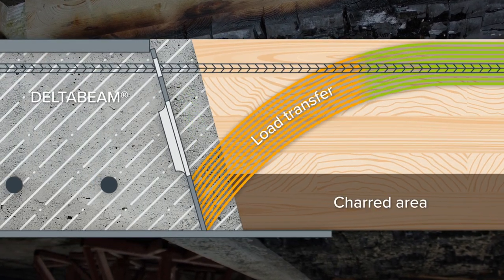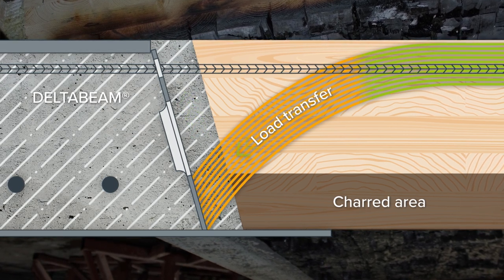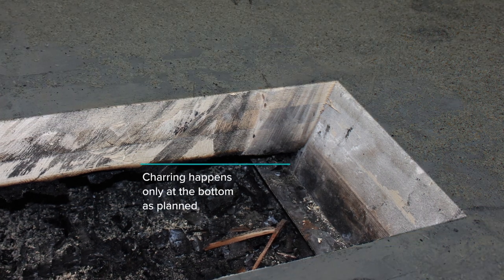Based on the results, transverse reinforcement anchored to the grooves of the timber slab ties the beam and slab together and secures the load transfer, as assumed in the Delta Beam design.